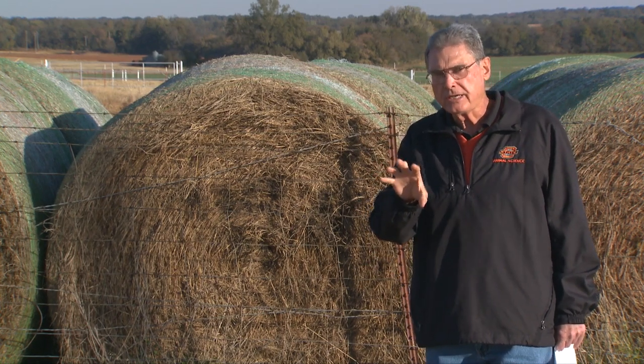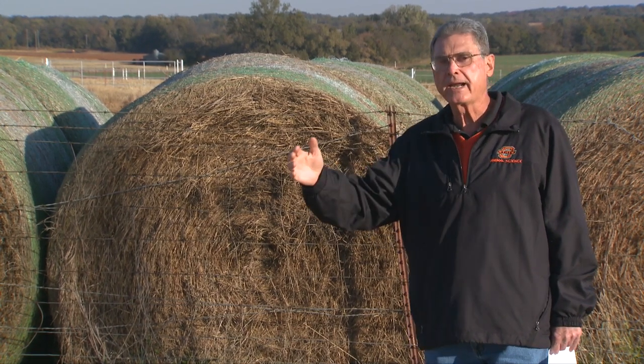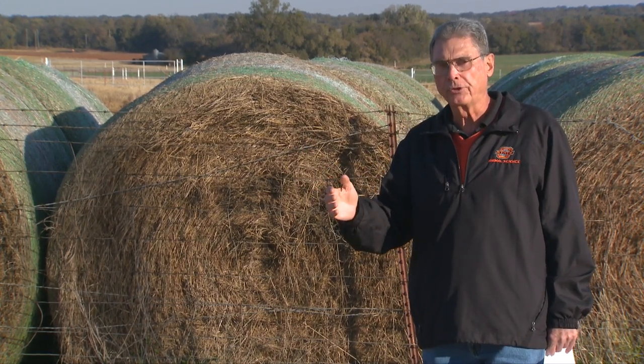On top of the 26 pounds she can consume, we have to consider that as we take that hay out to the pasture, we're going to need 30 pounds of actual hay in order to meet her needs. That's what we need to calculate as we figure how much hay we need for these dry cows as they go through the winter before they calve.